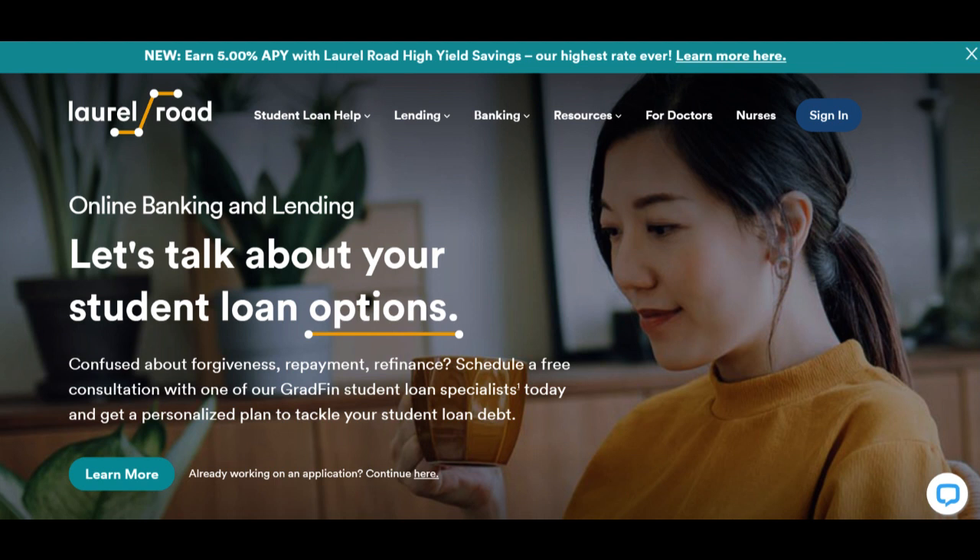The convenience of online account management is another significant advantage. Laurel Road provides a user-friendly digital platform that allows you to easily monitor your account balance, initiate transfers, and set up automated savings plans.